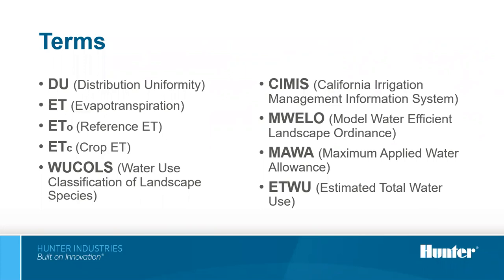Today the topics I want to spend time on are: common terms we typically talk about in water conservation and scheduling, water restrictions and regulations, and designing responsibly with water conservation in mind. The terms I want to cover include: distribution uniformity, evapotranspiration (ET), reference ET, crop ET or crop coefficient, WUCLS (water use classification of landscape species), CIMIS (California Irrigation Management Information System), MWELO (model water efficient landscape ordinance), MAWA (maximum applied water allowance), and ETWU (estimated total water use).